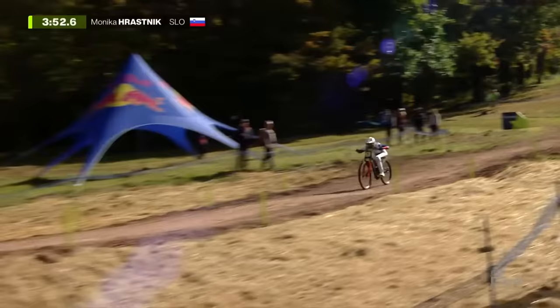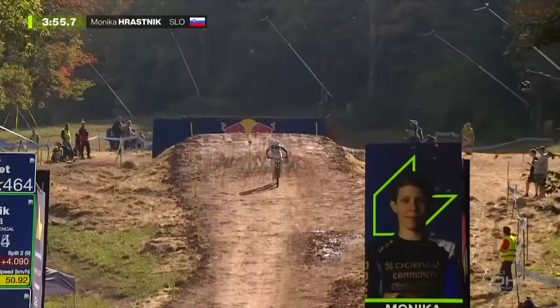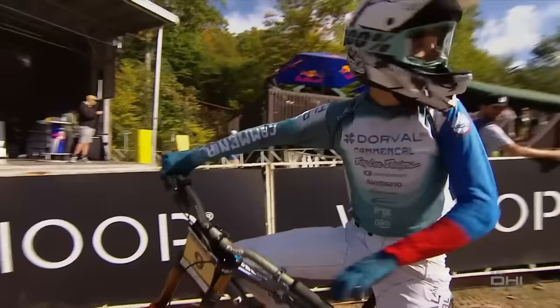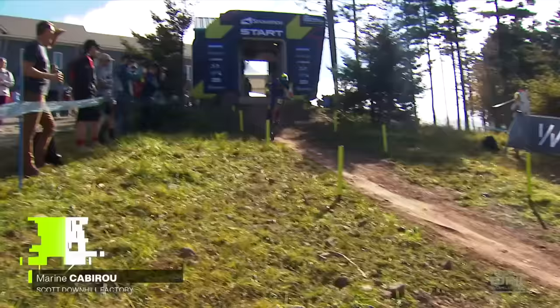She tucks in and clears that big soft hole at the bottom of the gap jump. Monica Harisnik down the line: 6.3 back. You can see the leaves falling off the trees — a lot more leaves on the ground than yesterday. It's got very autumnal all of a sudden, just to make things a little bit more difficult.